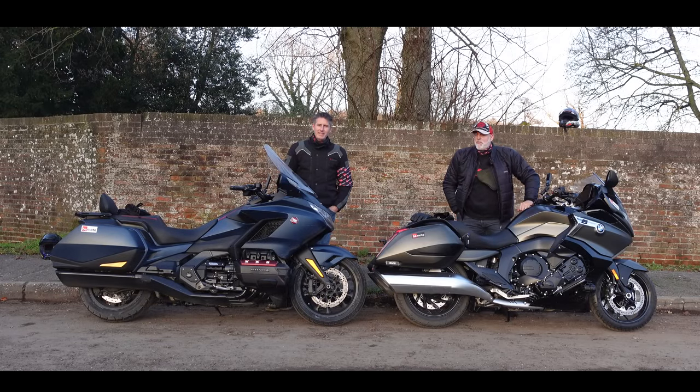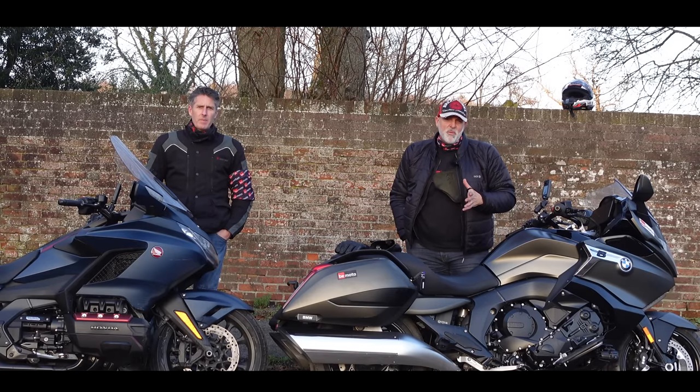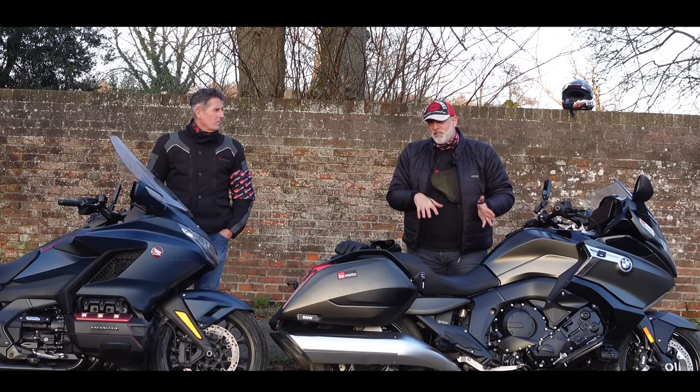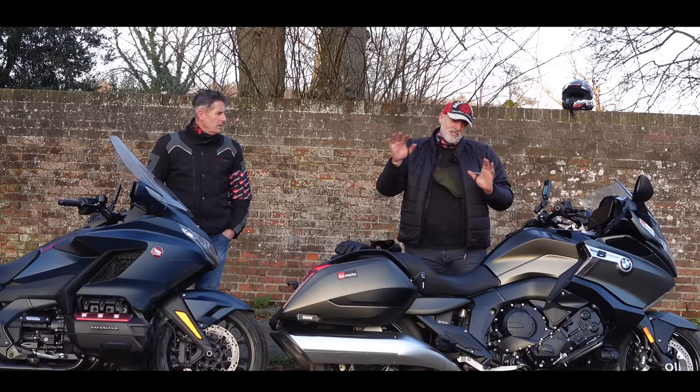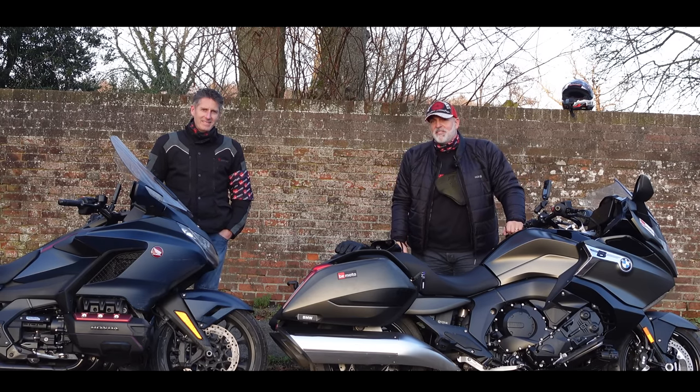Welcome to our bagger test. I know it's not allowed to call the Goldwing a bagger, but this is a bagger test and we're going to call it a bagger test. Today we are going on a bit of a trip on these bikes. We've both done individual first rides on these machines — I've done one on the Goldwing, Greg's done one on the K1600, and today is the big comparison test.